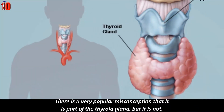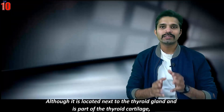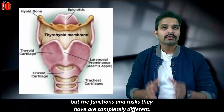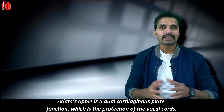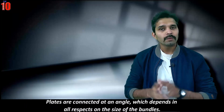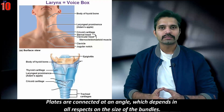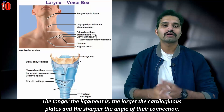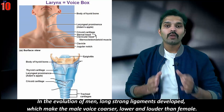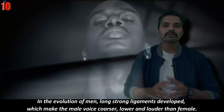There is a popular misconception that Adam's apple is part of the thyroid gland, but it's not. Although it is located next to the thyroid gland and is part of the thyroid cartilage, their functions are completely different. Adam's apple is a dual cartilaginous plate whose function is the protection of the vocal cords. The plates are connected at an angle depending on the size of the vocal ligaments — the longer the ligament, the larger the cartilaginous plates and the sharper the angle. In men, long strong ligaments developed through evolution, making the male voice coarser, lower, and louder.